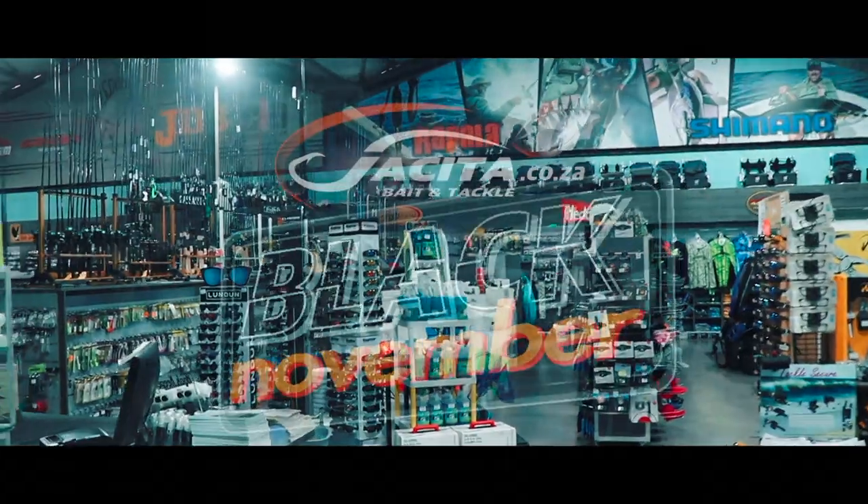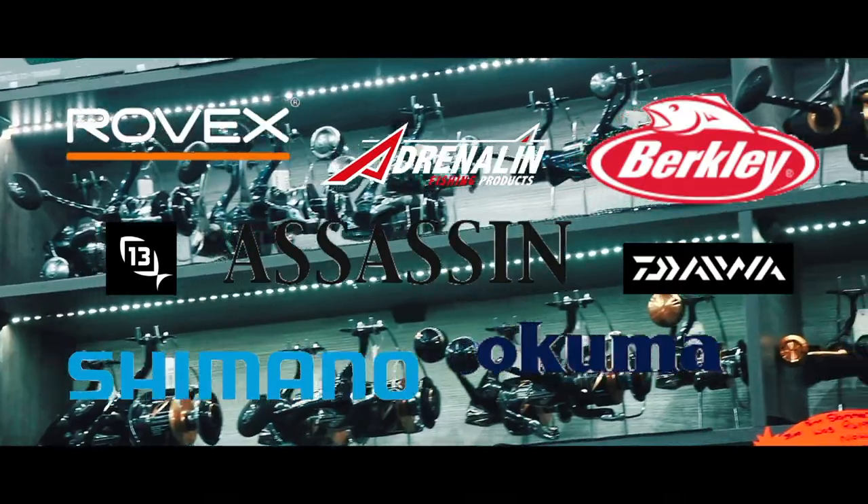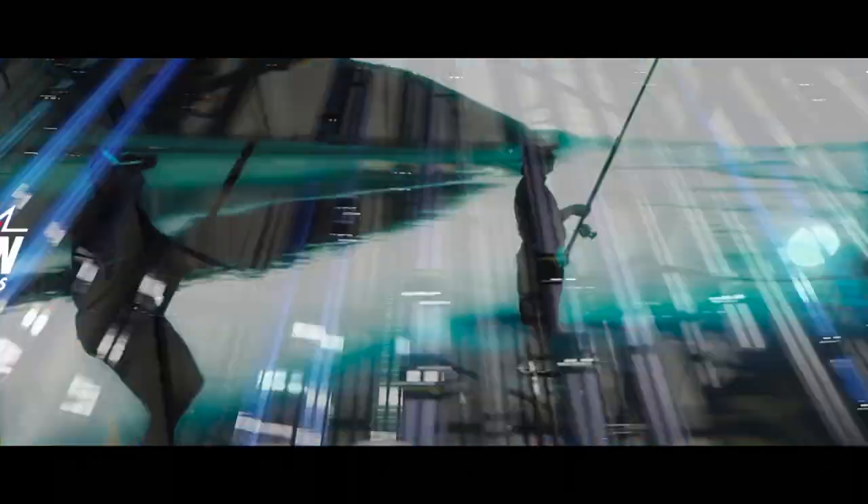Not only that, this whole month is Black November at Yakita Bait and Tackle, which means on almost all their rods and reels they've got huge discounts on all the brands — Shimano, Penn, Daiwa, Kuma, 13 Fishing, Adrenaline — you name it. On almost all the rods and reels they've got some really good discounts, so check it out and give them a call if you want to find out prices on certain things.